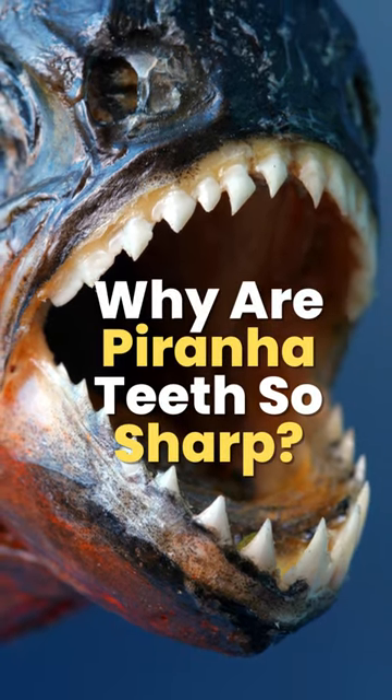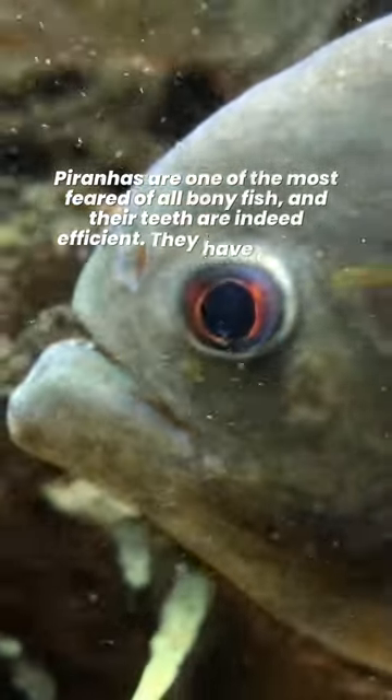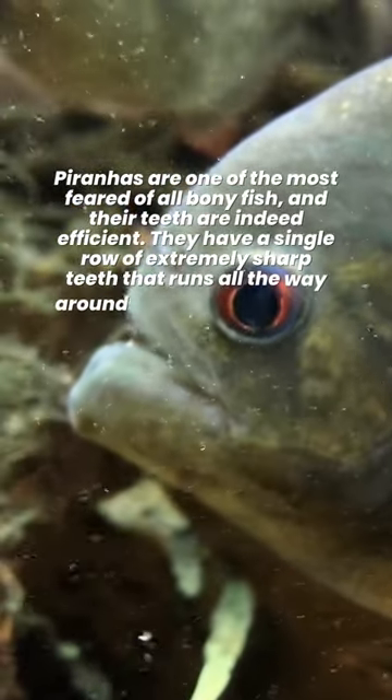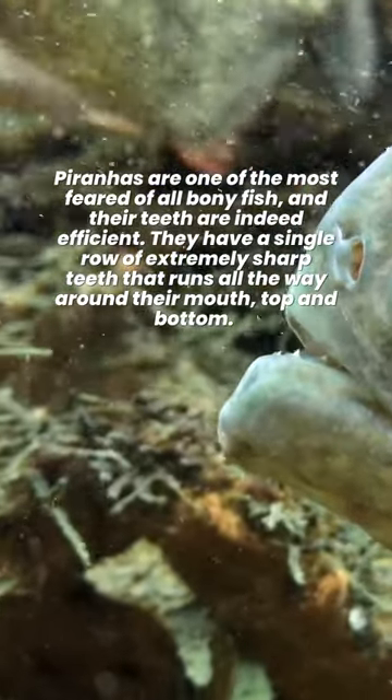Why are piranha teeth so sharp? Piranhas are one of the most feared of all bony fish, and their teeth are indeed efficient. They have a single row of extremely sharp teeth that runs all the way around their mouth, top and bottom.